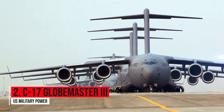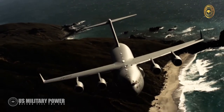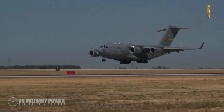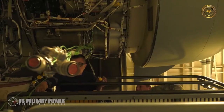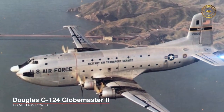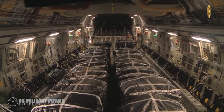Number two: C-17 Globemaster III. The Boeing C-17 Globemaster III was developed for the US Air Force from the 1980s by McDonnell Douglas. The C-17 carries forward the name of two previous piston-engine military cargo aircraft: the Douglas C-74 Globemaster and the Douglas C-124 Globemaster II. The C-17 commonly performs tactical and strategic airlift missions, transporting troops and cargo throughout the world.